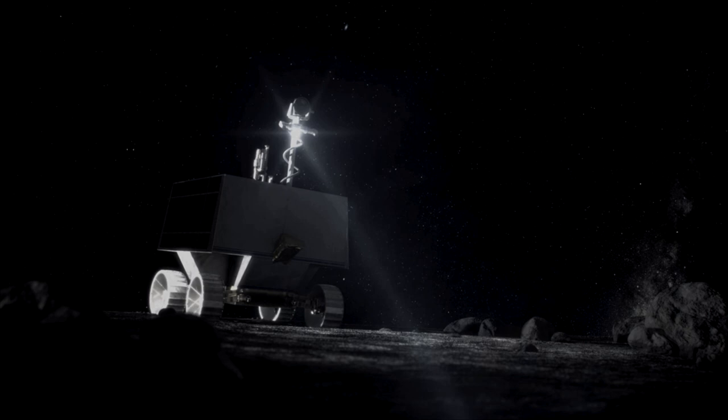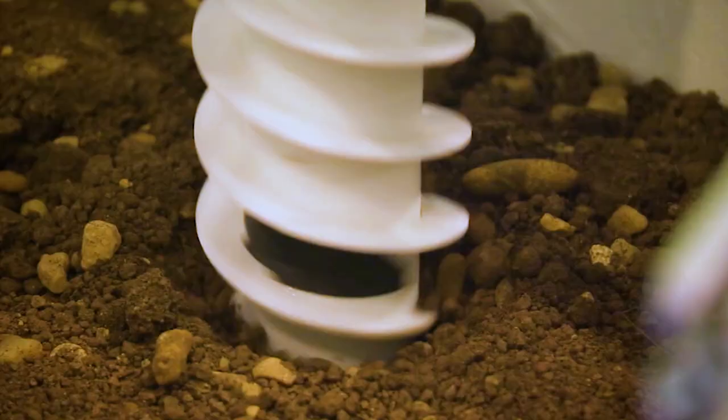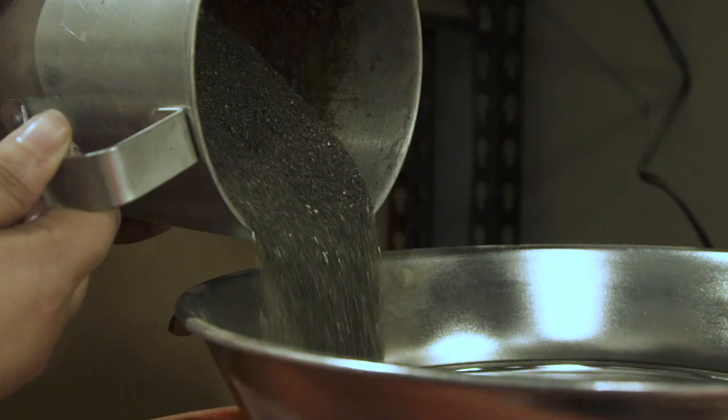But before you or NASA go out asteroid prospecting, you're gonna need a little practice here on Earth. Whether it's going to land on the asteroid or excavate, they're gonna test everything to make sure they don't have a failure of a $200 million mission.